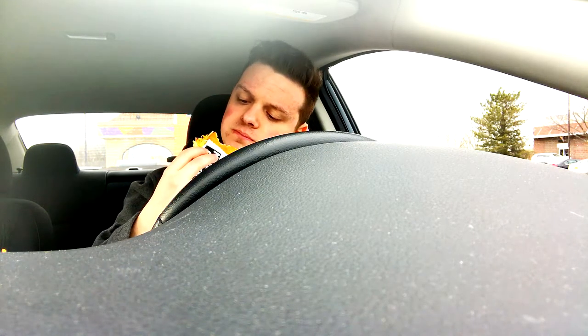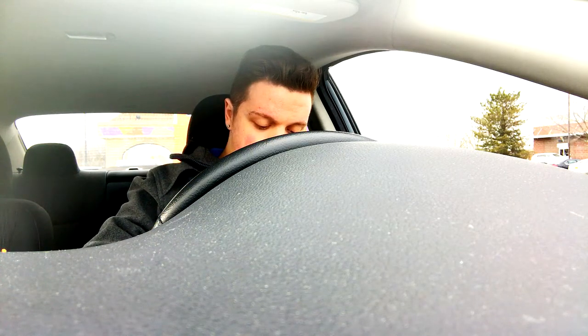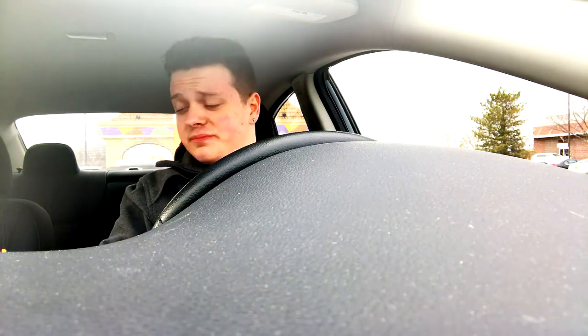Alright guys, I'm gonna wrap this video up. I need to head back to work, which is like two minutes from here. Shout out to the people at work watching this — yeah, it's awesome. Sorry for my language, but who cares? I'm not at work right now so I can say what I want.